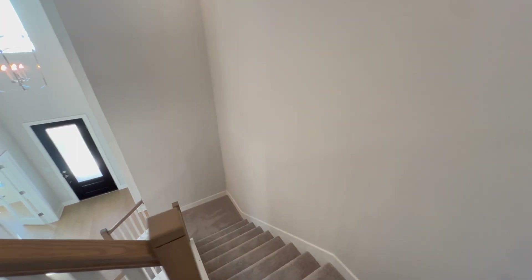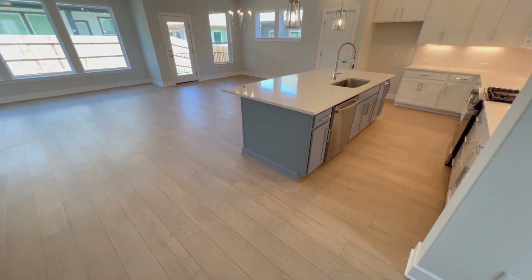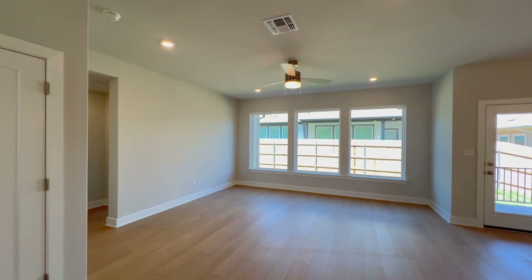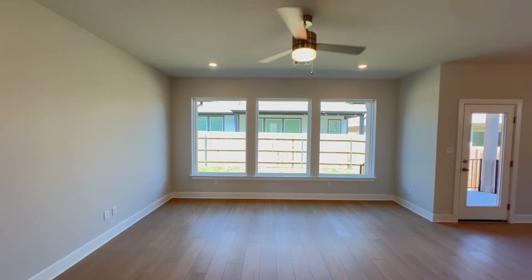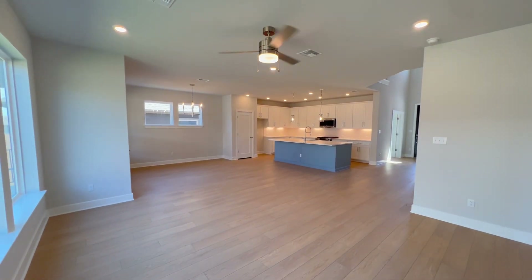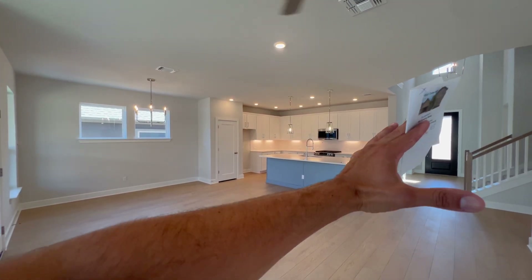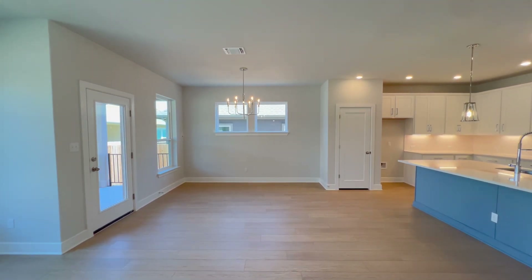Now let's get back down to the first floor — we have the great room, a half bathroom, the primary bedroom, and a few more goodies to see. Check out this living room space: tall ceilings, three beautiful large picture frame windows, ceiling fan right over there, and luxury vinyl plank flooring throughout. I love how this looks and how you get that extra light coming from the front door and the window above it.